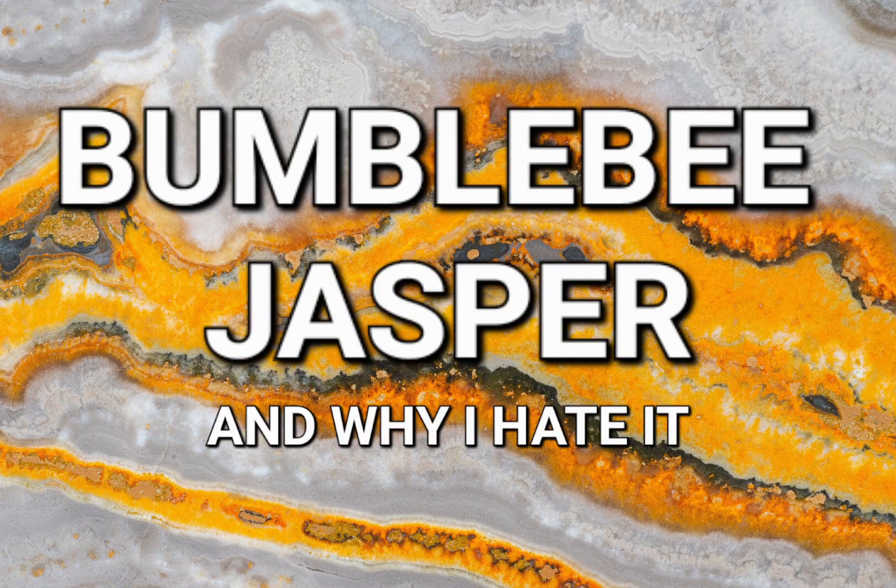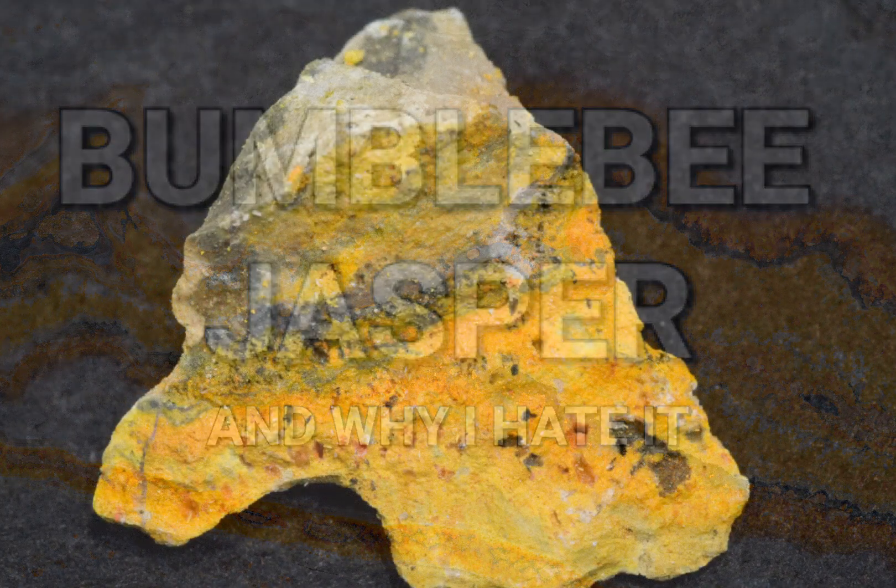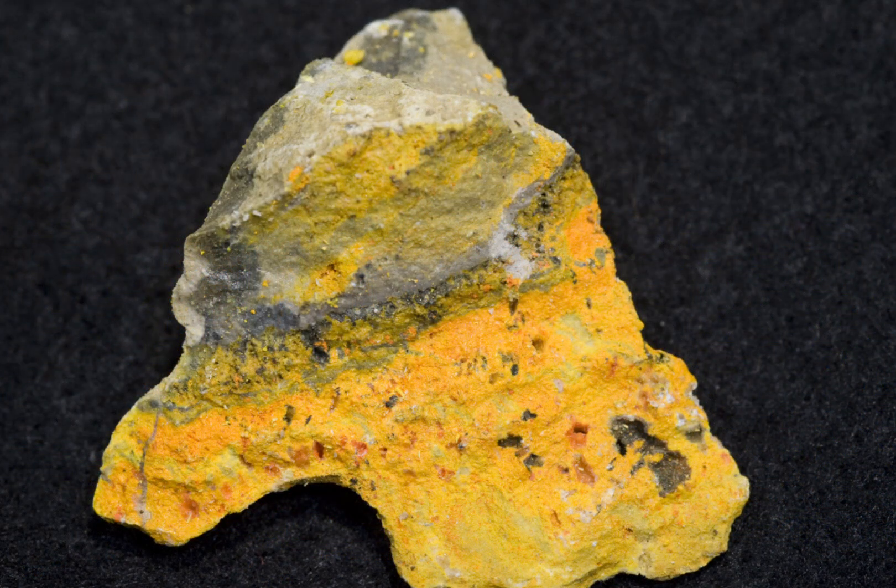I want to spend a little bit of time talking about why I hate bumblebee jasper. Before we get going, I think it's probably a good idea to articulate exactly what bumblebee jasper actually is.